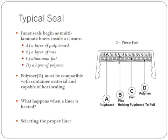Selecting the proper liner is absolutely crucial. In order to do so, contact your current cap supplier or any liner manufacturer — there are several out there.